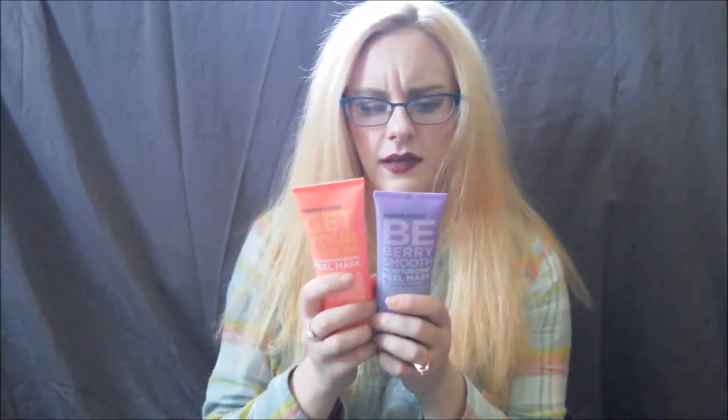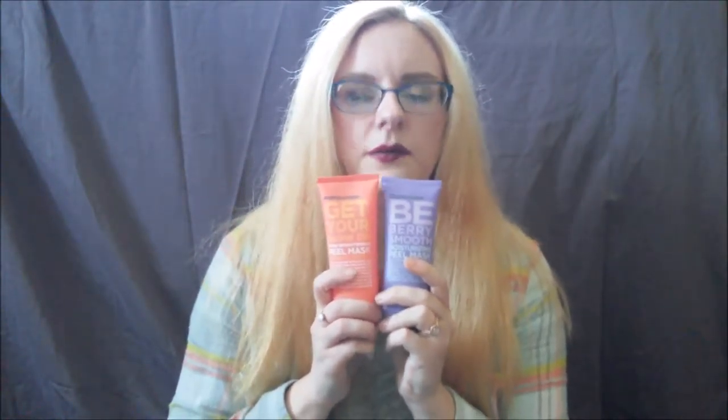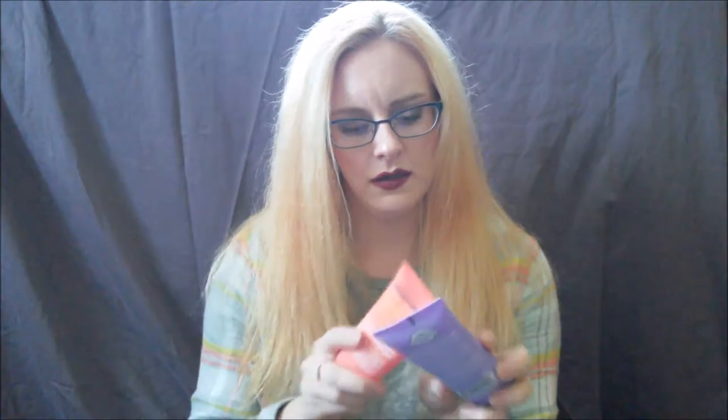I got two masks from Formula 1006. This is the Get Your Glow On Skin Brightening Peel Mask with papaya and citrus, and this one is the Be Berry Smooth Moisturizing Peel Mask with blueberry and pineapple. I love a good peel mask — there's something so satisfying about it. Remember how you'd peel Elmer's glue off your hands as a kid? You get to do that as an adult on your face, and it smells good. I have a couple of Formula 1006 masks I really like, so hopefully these are as good. They were also buy one get one, so I got a deal.